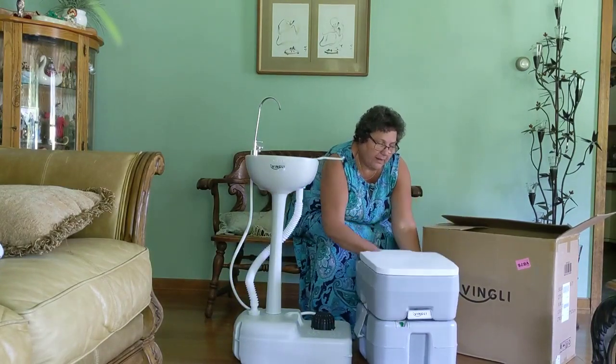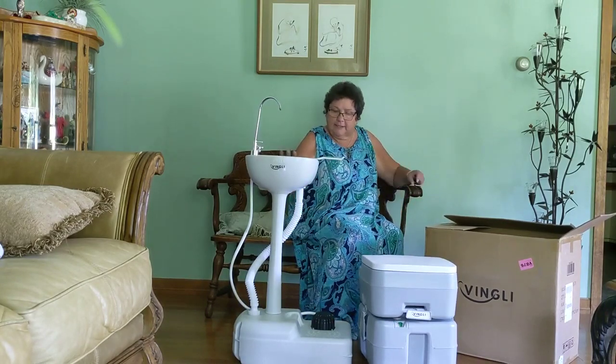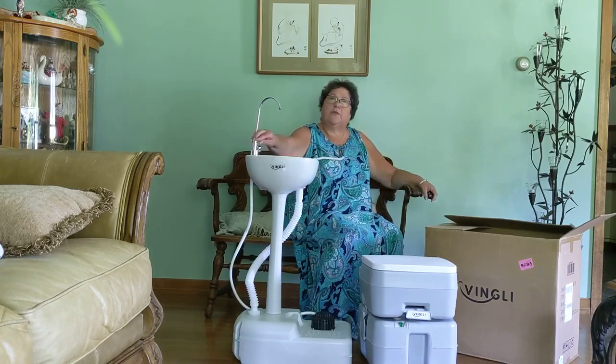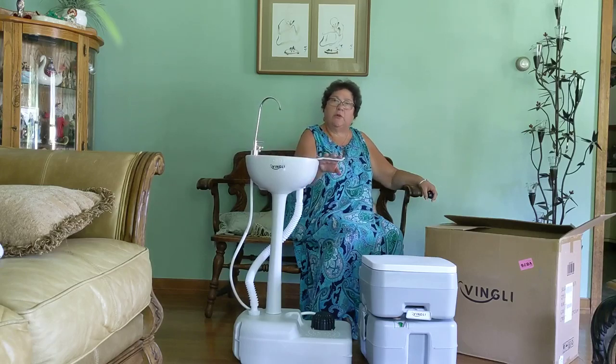It also comes with a carry case. The sink has its own reservoir. It has a pump for the water. It even comes with a hand soap dispenser, which I think is great, and a toilet tissue holder.